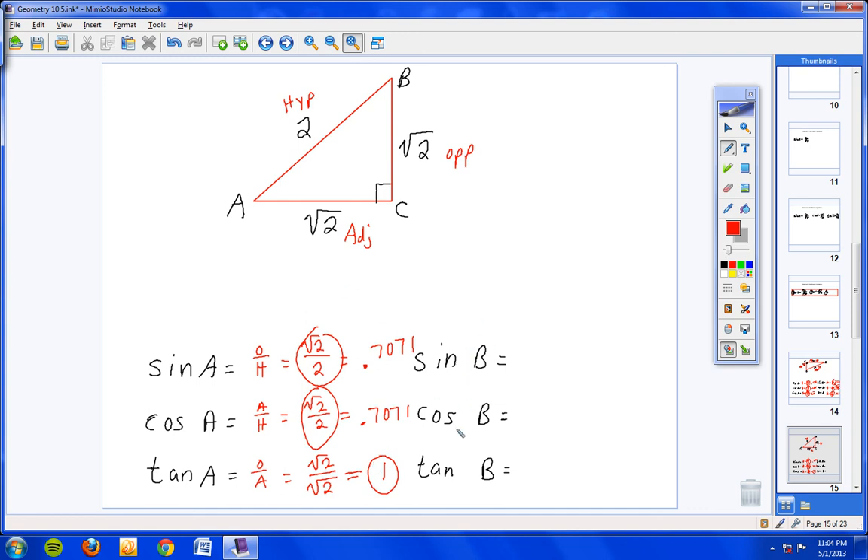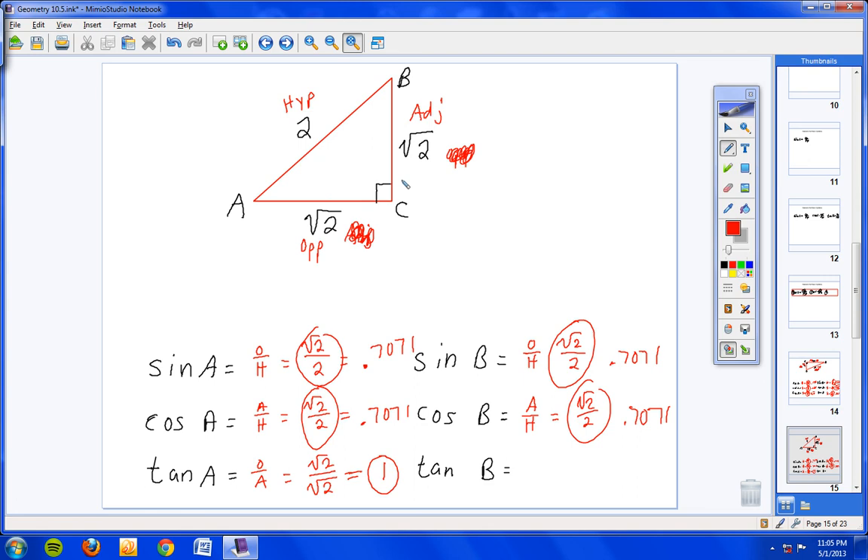Now for angle B: hypotenuse stays hypotenuse. Put your pencil on B, go straight across — that's the opposite side, and the remaining side is adjacent. Sine of B is opposite over hypotenuse: square root of 2 over 2, or 0.7071. Cosine of B is adjacent over hypotenuse: square root of 2 over 2, also 0.7071. You have many similar answers when two legs are equal. Tangent of B is opposite over adjacent: square root of 2 over square root of 2, which equals 1.